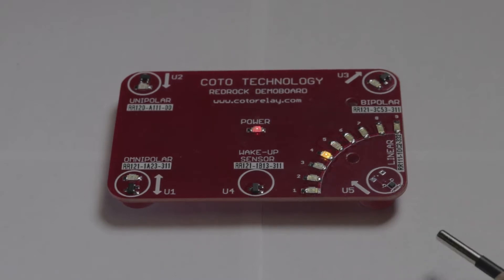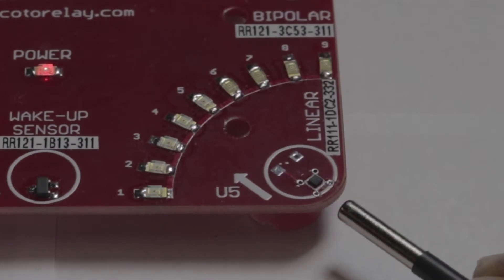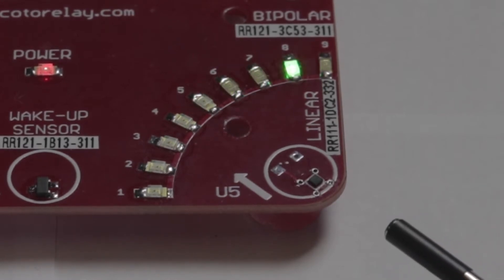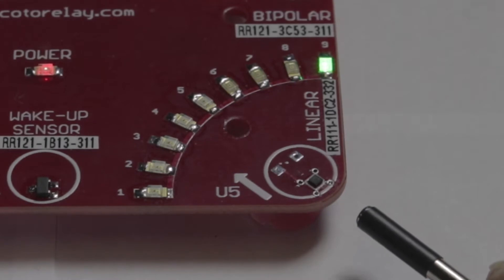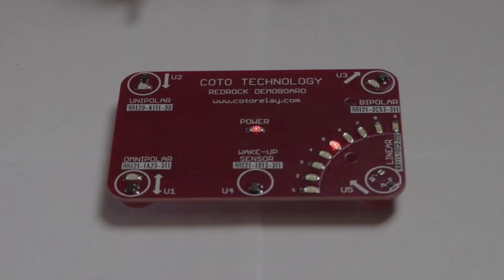For this demonstration, I have a cylindrical bar magnet. The silver side is a north pole and the black side is a south pole. As the north pole approaches the sensor, the output voltage drops towards zero volts as shown by the LEDs. When the south pole is brought towards the sensor, the output voltage increases towards VDD as shown by the LEDs. The unipolar sensor has an output that is digital in nature.